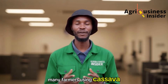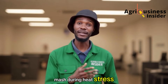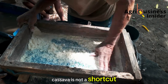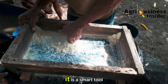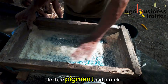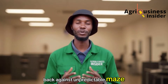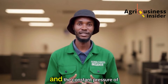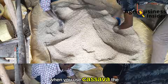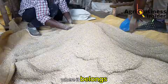Many farmers using cassava have seen remarkable improvements simply by switching to wet mash during heat stress. Cassava is not a shortcut. It is not a miracle. It is a smart tool that works when you understand balance, texture, pigment, and protein. It allows you to fight back against unpredictable maize prices, unreliable feed formulations, and the constant pressure of rising production costs. When you use cassava the right way, you put control back into your hands — the farmer's hands — where it belongs.